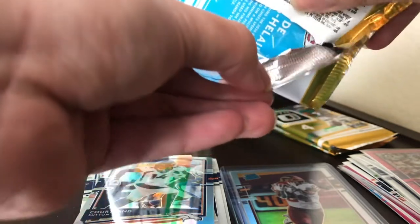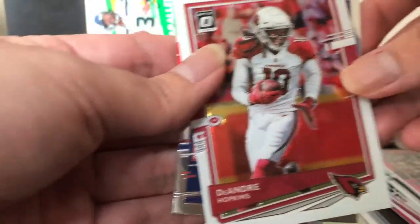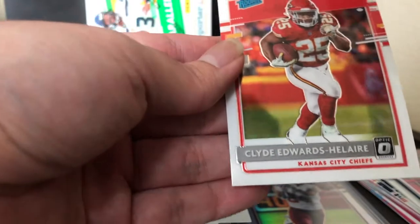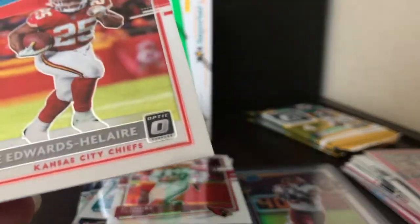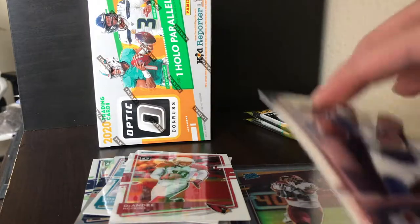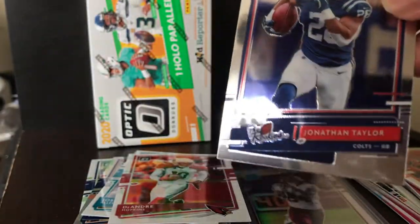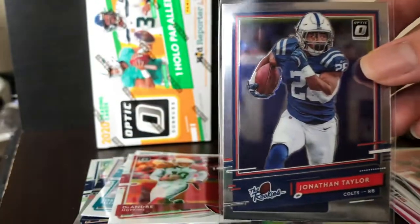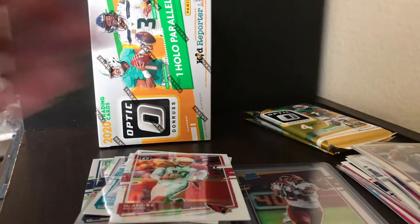Justin Herbert is all I want. We got Josh Allen, DeAndre Hopkins, and then the rookies: Jonathan Taylor and Clyde Edwards-Hilaire — let's go! Let me sleeve up that Clyde Edwards-Hilaire and Jonathan Taylor. Jonathan Taylor had a monster year — it was insane what he was able to do for the Colts in his rookie year.